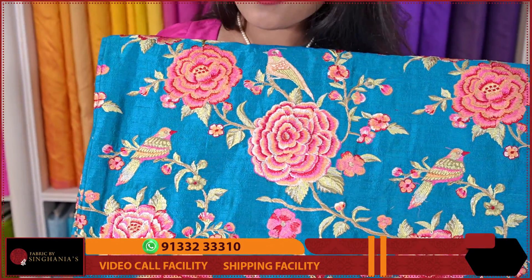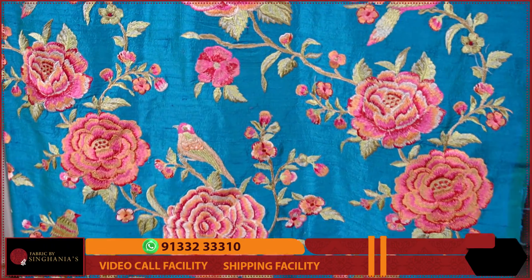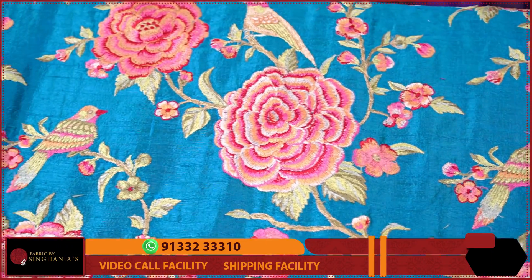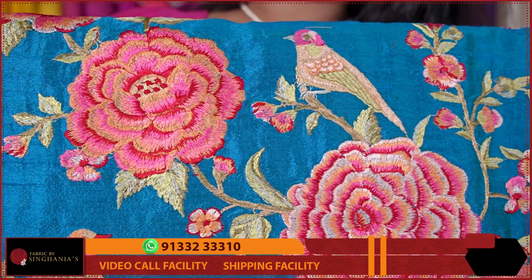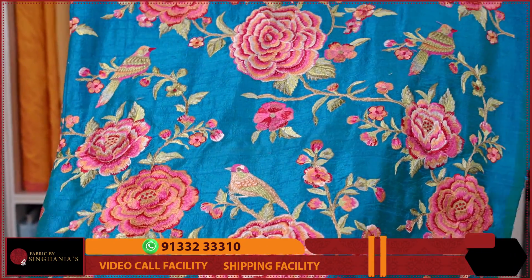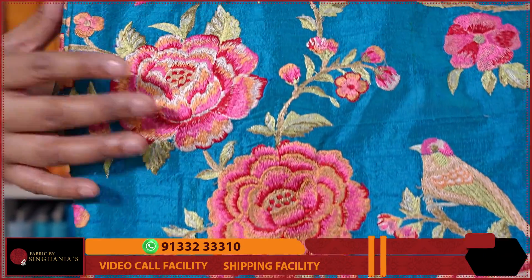First, we have to look at this nice blue color raw silk. Before we look at the complete embroidery, it has almost 50% embroidery coverage. This is the beauty of raw silk — you look at the embroidery, the shine, the thickness, and the overall appearance.